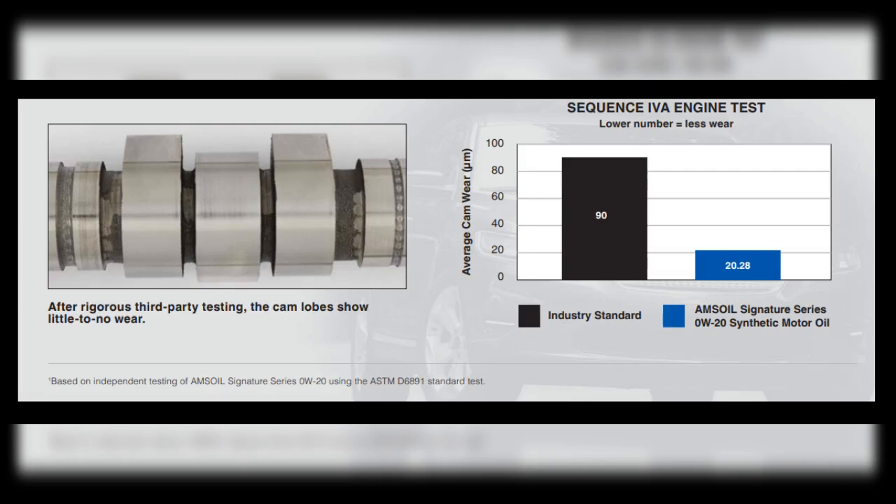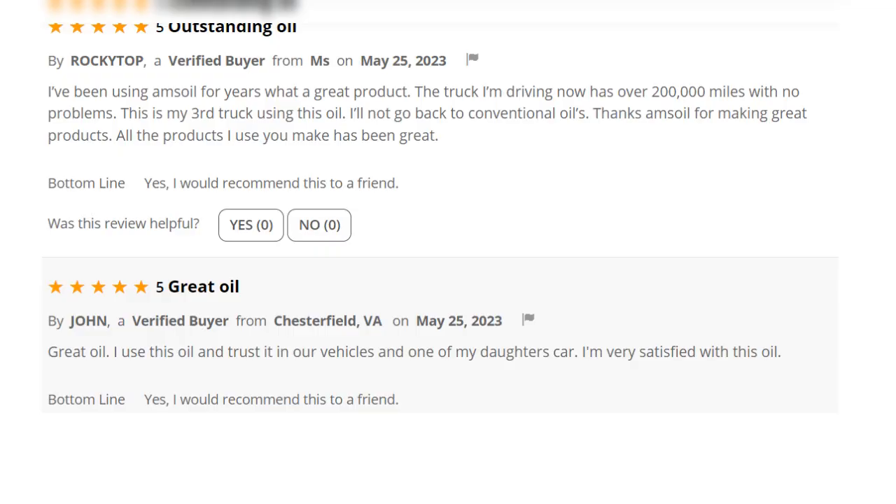Check out this scuff test showing Amsoil versus another brand. Check out these real testimonials — this is what people are saying.